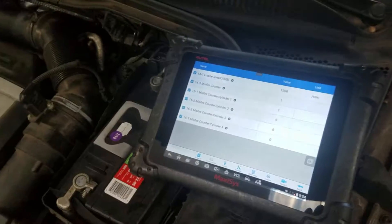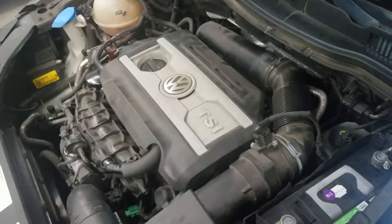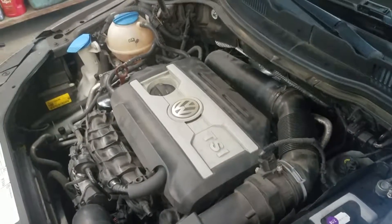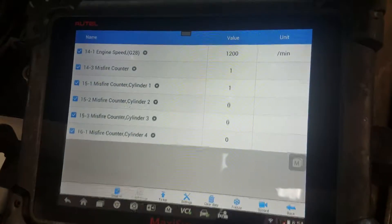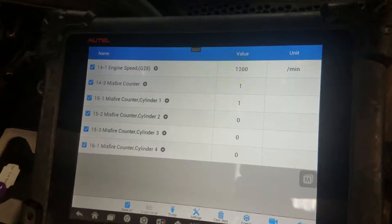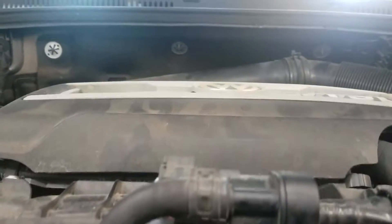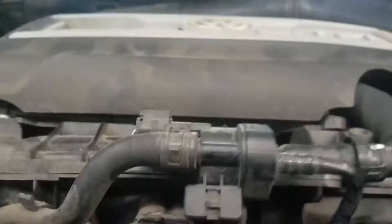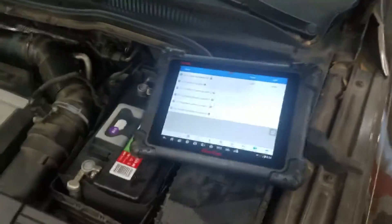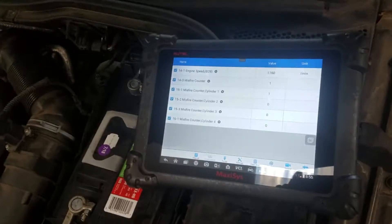You can see it's shaking up pretty bad — classic misfire. I already did a direct injection cleaning and apparently it didn't help at all.